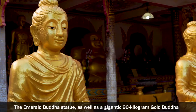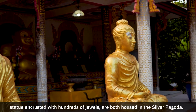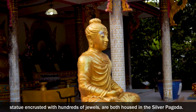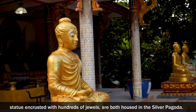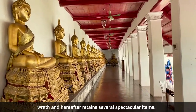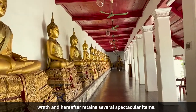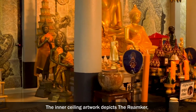The emerald Buddha statue, as well as a gigantic 90-kilogram gold Buddha statue encrusted with hundreds of jewels, are both housed in the silver pagoda. The silver pagoda escaped the Khmer Rouge regime's wrath and thereafter retained several spectacular items. The inner ceiling artwork depicts the Rimka, a Cambodian epic based on the Indian Ramayana.